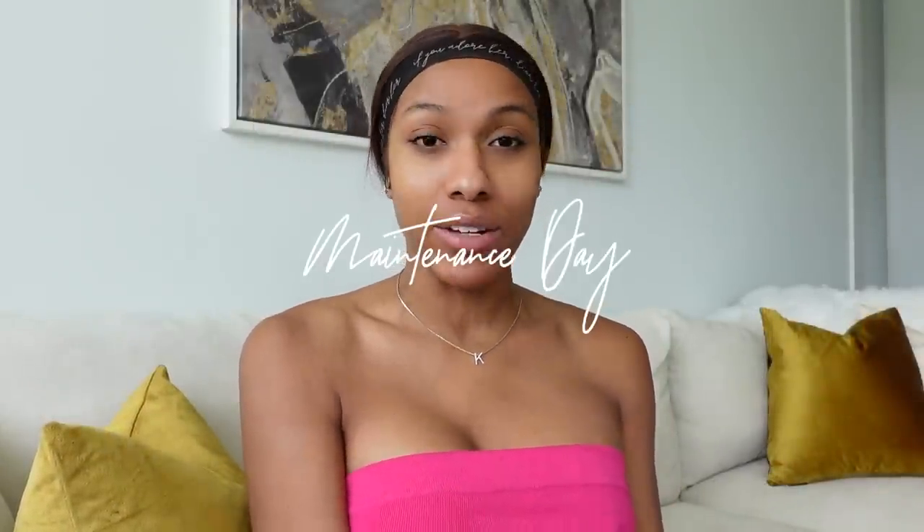Today we are doing our maintenance — this may take two or three days to get everything done: nails, hair, eyebrows, lashes, everything. I have a 12:15 appointment to pick up my hair extensions; I wanted some raw hair extensions. Then I have a 2 o'clock eyebrow appointment. I also have teeth whitening and cleaning at the dentist tomorrow, so we're just squeezing everything in.